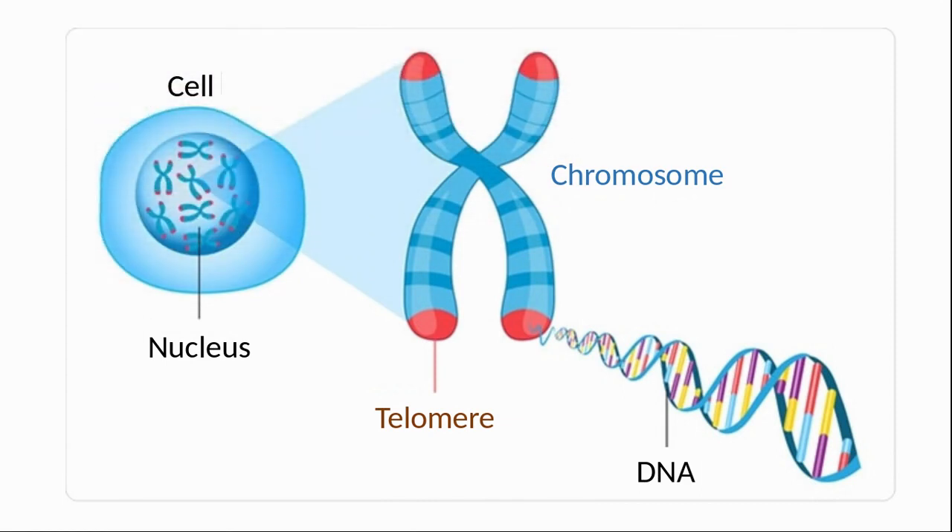And finally, telomeres. These are the caps which protect the end of the chromosomes. As cells divide, the telomeres become shorter, creating a limit to the number of times a division can happen. Longer telomeres are generally considered a sign of youthfulness. And with that, let me start the interview.